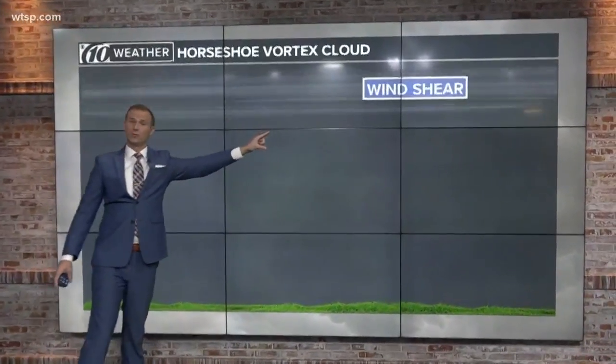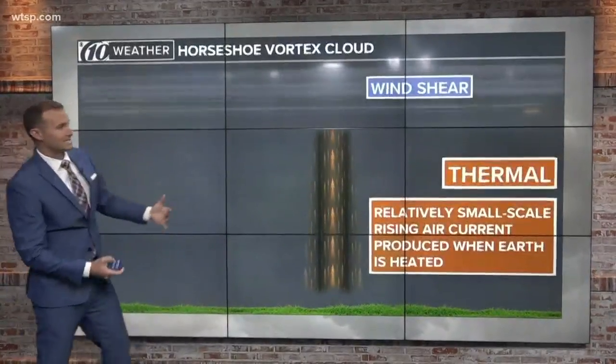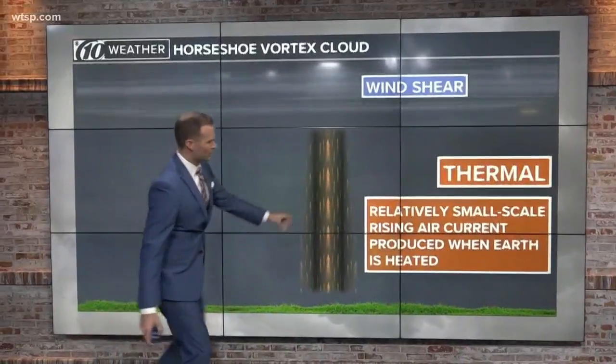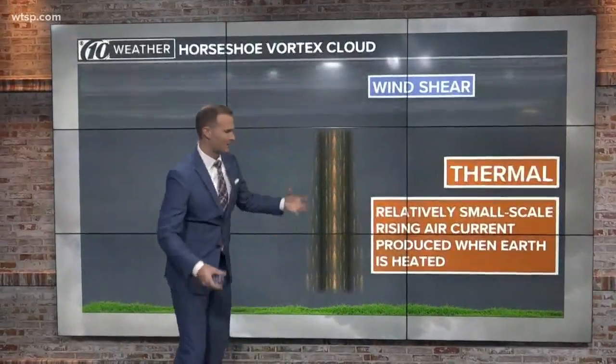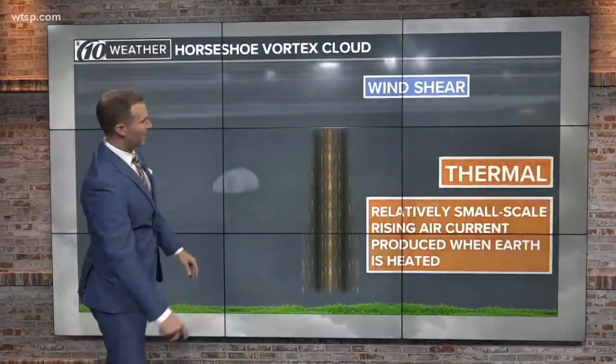You need wind shear — wind speeds moving faster aloft than they are down towards the surface. The other thing that you need is this thing called a thermal. We get them here in the summertime here in Florida. And it's a relatively small-scale current of rising air that comes up from the ground when the ground is heated by the sun.